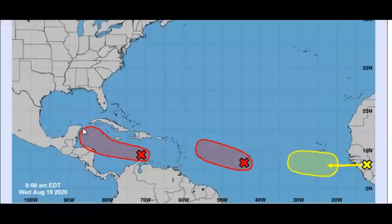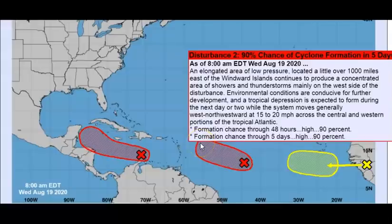Disturbance number two will probably turn into Laura. It's still an elongated area of low pressure, a little over a thousand miles east of the Windward Islands, and it continues to produce a concentrated area of showers and thunderstorms mainly on the west side of the disturbance. Environmental conditions are conducive for further development, and a tropical depression is expected to form during the next day or two while the system moves generally west-northwestward at 15 to 20 miles per hour across the central and western tropical Atlantic.